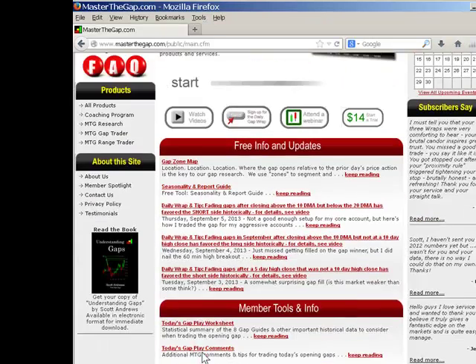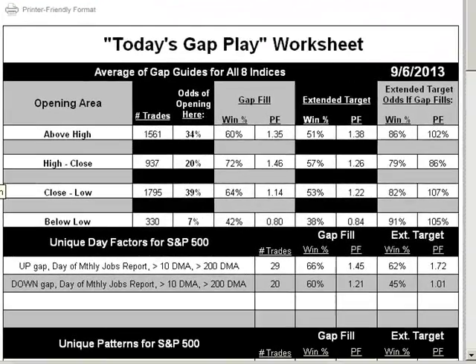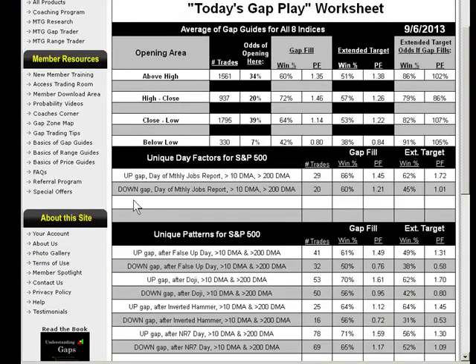Let's look at what we had going into today, starting with our Gap Play Worksheet. I actually missed something and it's a great example of how to use our data to support reasonable trade ideas — and this was from a member last night. I always look at the opening odds shown for the next day. As we've shown, if these odds are 55% or higher for gapping up, it's been averaging a greater than 70% chance of gapping up the next day. I saw it was 54 and discounted it. However, one member noted other positives favoring an up gap: day of monthly jobs report — check; false up day — check; after doji — slight check; inverted hammer — check; and NR7 day — check. All five things.